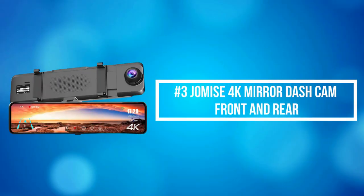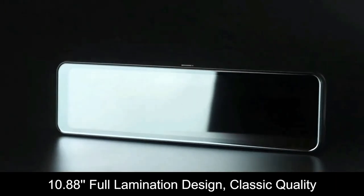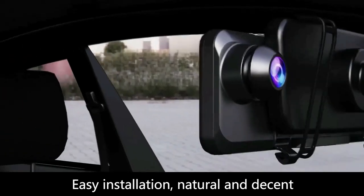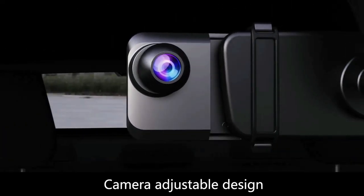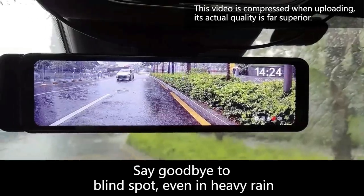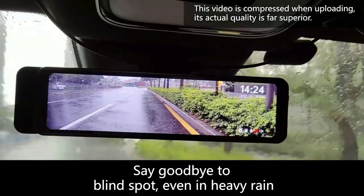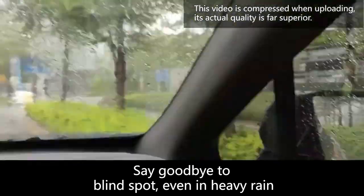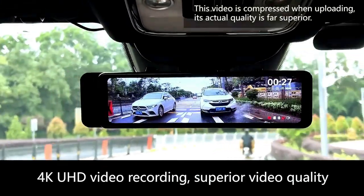At number 3 on our list is the Jalmus 4K Mirror Dash Cam Front and Rear. The Jalmus 4K Mirror Dash Cam completes the upgrade of the Type-C interface design. This new version is ultra-thin with more functions — it boasts 24 built-in pins, supports USB 3.1 high-speed transmission, and can be plugged and unplugged at least 10,000 times.